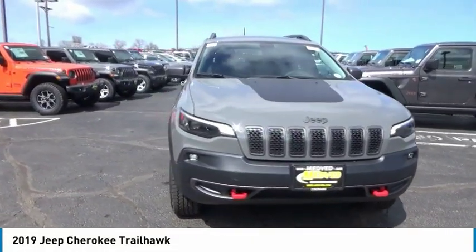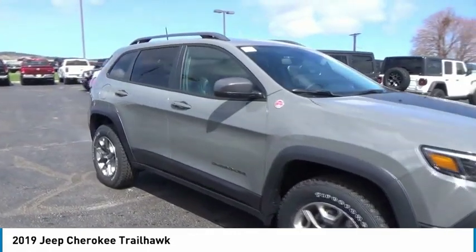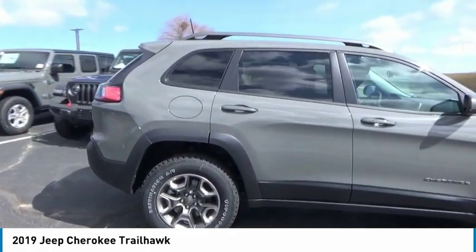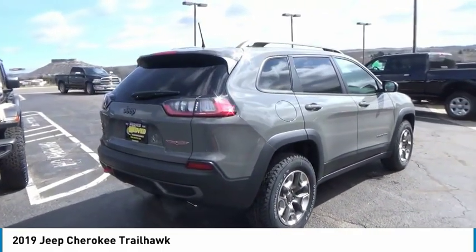You are going to love the 2019 Cherokee. The Jeep Cherokee offers superior off-road capability. This makes the Cherokee a fine choice for families who venture off-road or vacation in the mountains or other remote areas.